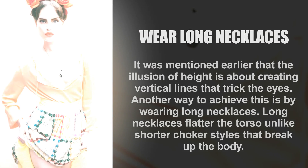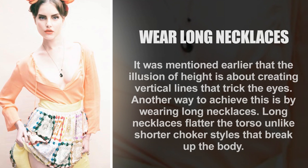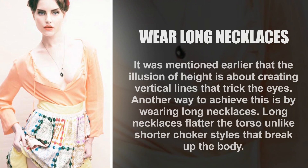Wear long necklaces. The illusion of height is about creating vertical lines that trick the eyes. Another way to achieve this is by wearing long necklaces, which flatter the torso — unlike shorter choker styles that break up the body.